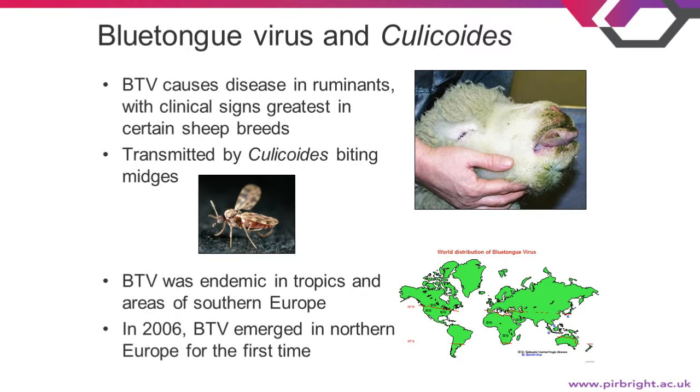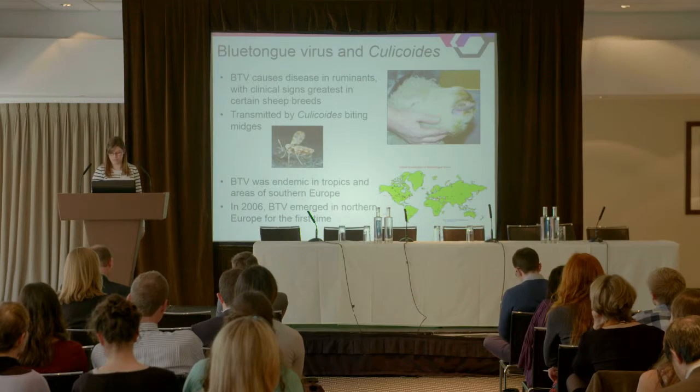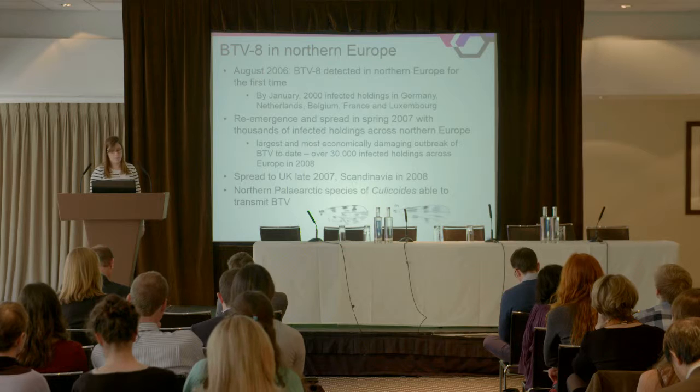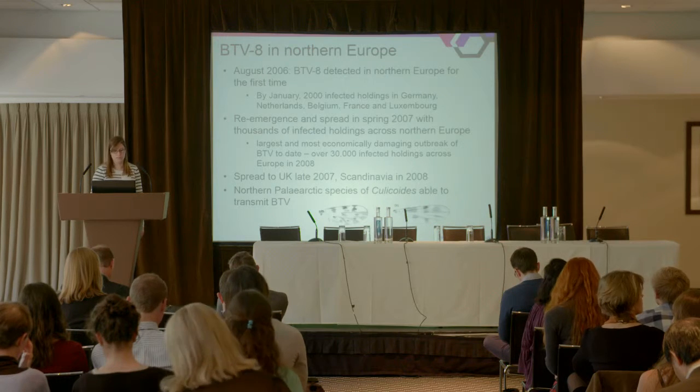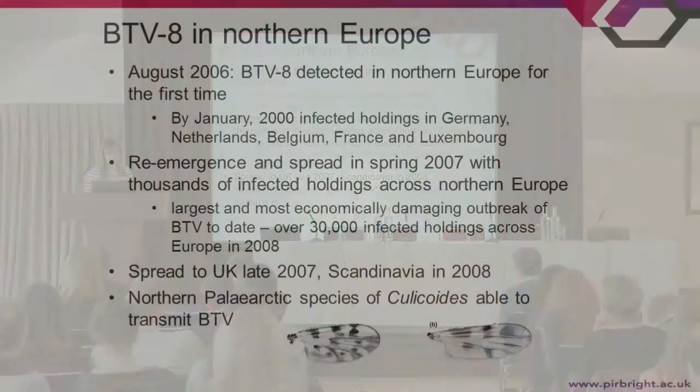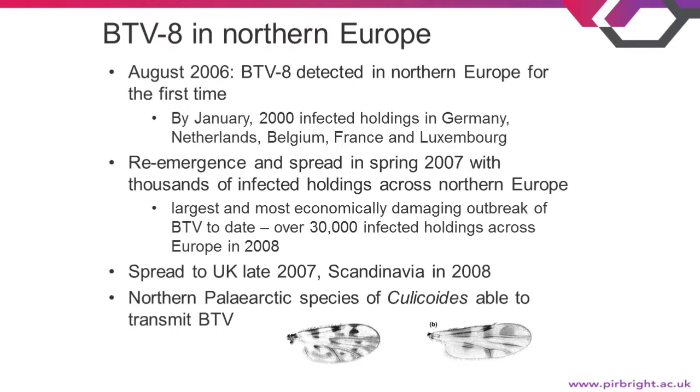In 1998, we started seeing blue-tongue incursions into southern Europe, and then in 2006, blue-tongue emerged in northern Europe for the first time. Blue-tongue serotype 8 was first detected in August 2006, and by January 2007, there were 2,000 infected holdings in Germany, the Netherlands, Belgium, France, and Luxembourg. The virus successfully overwintered and re-emerged in spring 2007, then spread very rapidly all the way up to Scandinavia.